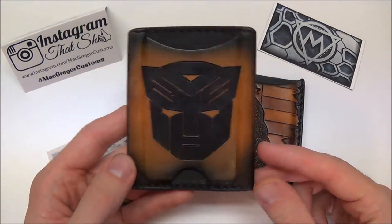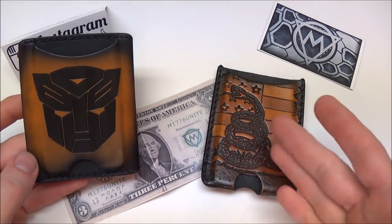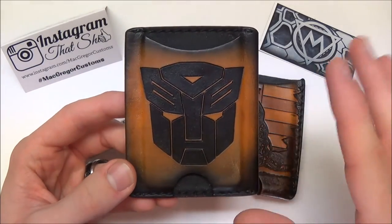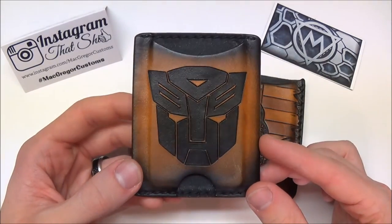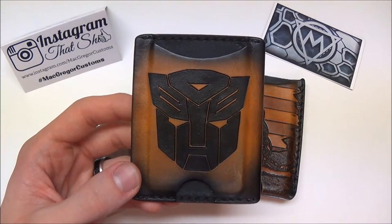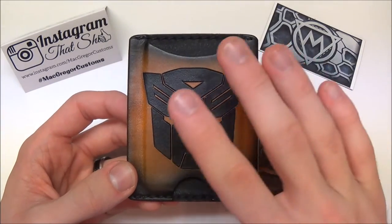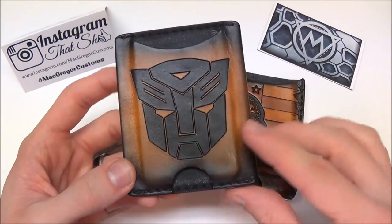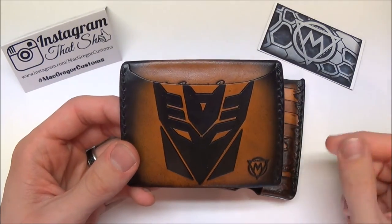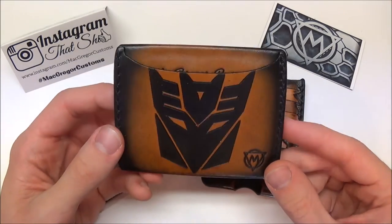I had to put my own custom touch on this one. The Carbon Clipper was just how he made it for the giveaway, but the slim wallet was completely custom — I told him exactly what I wanted. I threw out a couple of options and he worked with me. He's super easy to talk to and he'll work with you. He said he'd never done a Transformers wallet before, so I said, alright, let's go with that.